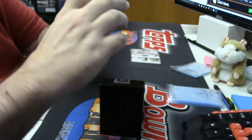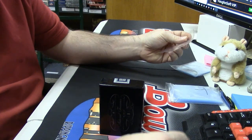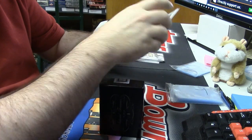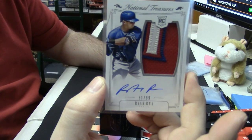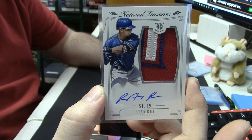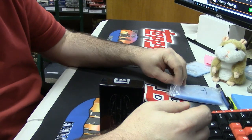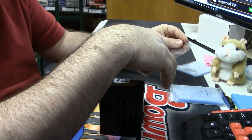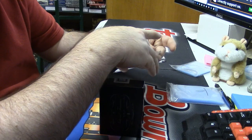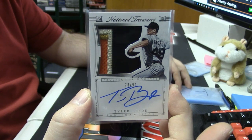Interesting. One, two, three-color rookie patch auto for the Texas Rangers — Ryan Rua. 78 out of 99, one, two, three, four-color patch auto. Wait, did I say rookie? It's not a rookie — it is a prospect silhouette for the Giants' Tyler Bede. It's a nice patch, it's a nice player, it's a nice auto.